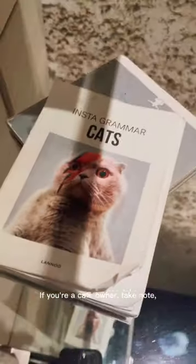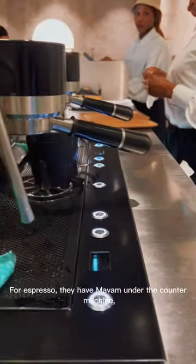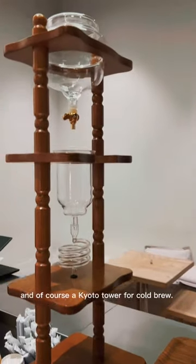If you're a cafe owner, take note, and don't burn the candle at both ends. For espresso, they have Mavam, an under-the-counter machine, and of course a Kyoto tower for cold brew.